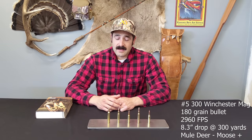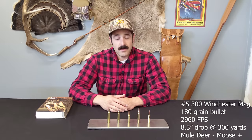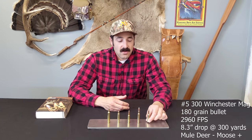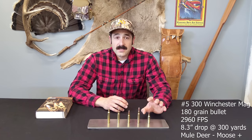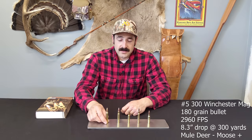A box of quality hunting ammo for 20 rounds can be as much as $60, so consider the price on some of these. The .270, .308, and .30-06 are rather inexpensive. The 6.5 Creedmoor, while small, is a specialized round and might cost a little more to shoot. And the .300 Win Mag is a costly round to shoot as well.